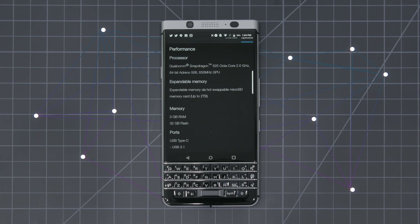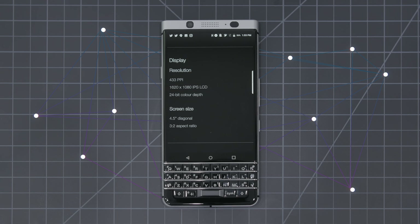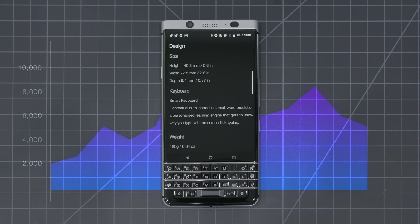The specs on the BlackBerry Key One are a Snapdragon 625 processor with 3GB of RAM, a 3,505mAh battery, 32GB of storage that is expandable, and also a 12MP camera.